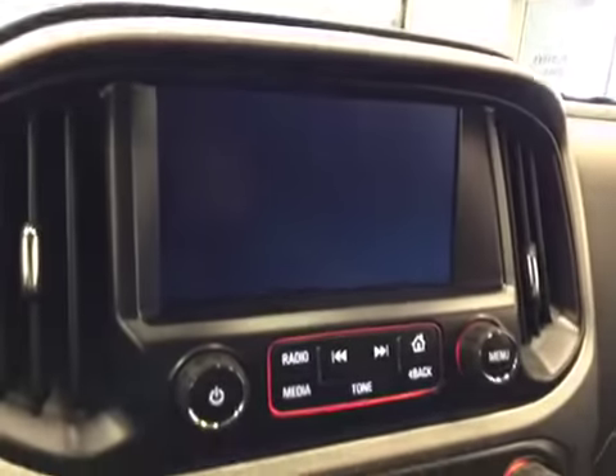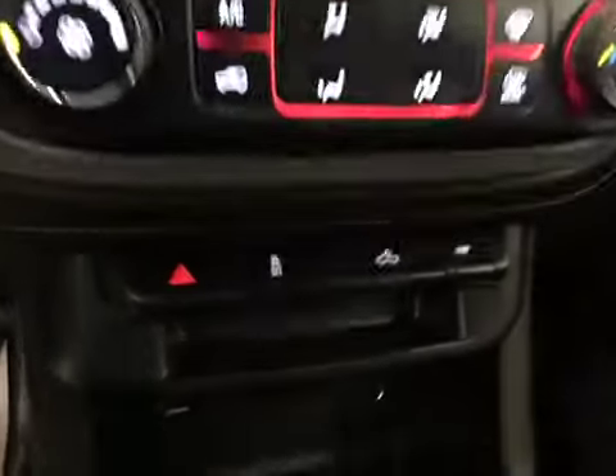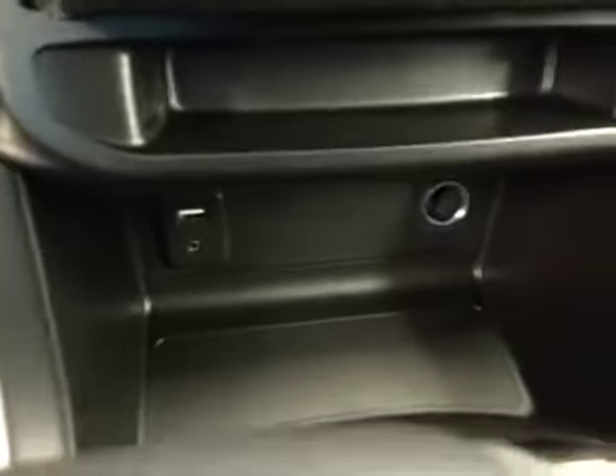Comes with a touch screen, AM-FM radio with auxiliary USB capabilities, climate controls, traction controls, rear dome lights, and media connection. Upholstery is cloth, color is jet black.